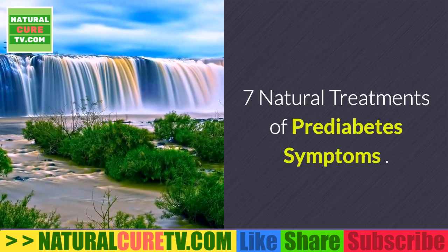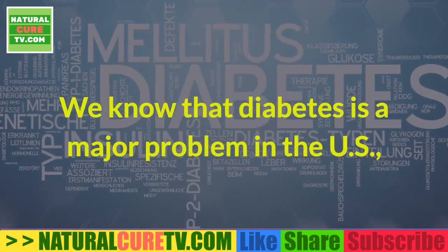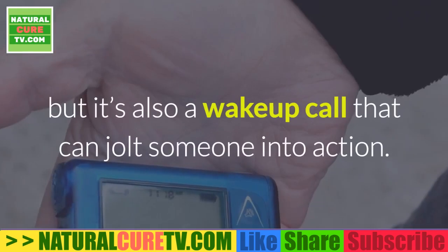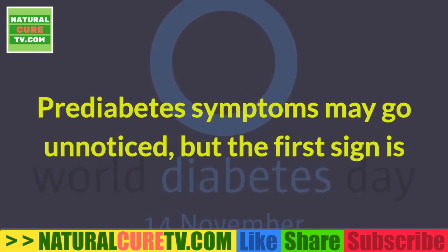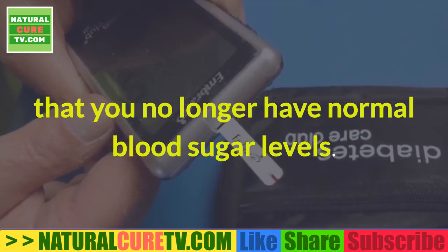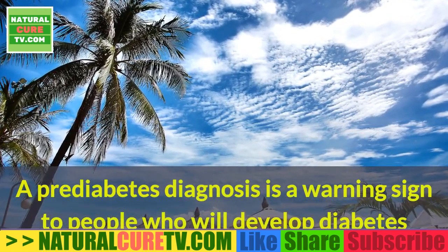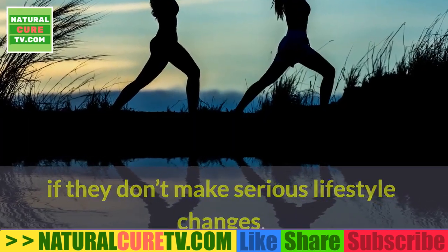7 Natural Treatments of Prediabetes Symptoms. We know that diabetes is a major problem in the US, and prediabetes is not less of an issue, but it's also a wake-up call that can jolt someone into action. Prediabetes symptoms may go unnoticed, but the first sign is that you no longer have normal blood sugar levels. A prediabetes diagnosis is a warning sign to people who will develop diabetes if they don't make serious lifestyle changes.